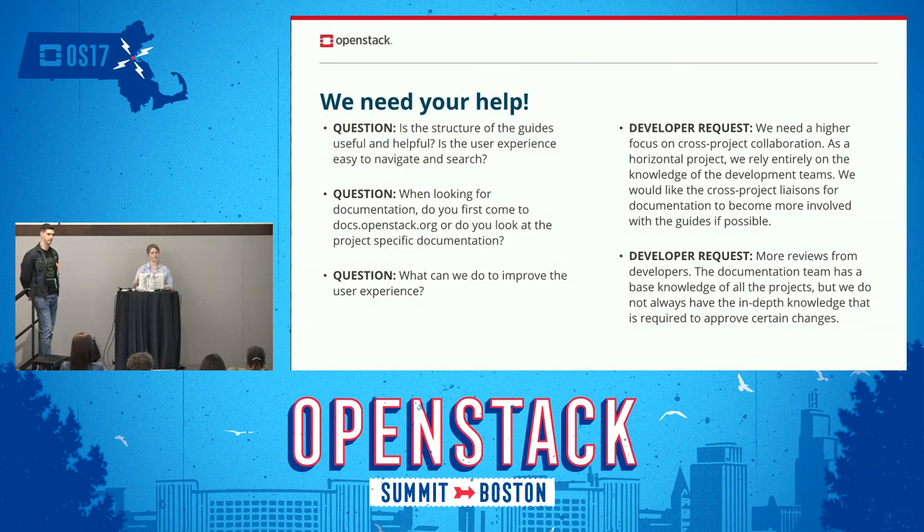This slide has a few feedback questions. If anyone operates and uses OpenStack and has used our guides before, we'd love to hear from you. If you haven't, that's okay — other questions are welcome too. This is just where we're at right now, random questions, not targeted at anything specific — we're just trying to figure out where we should be going. Does anyone have any questions or bright ideas?